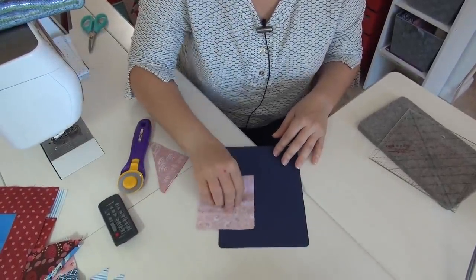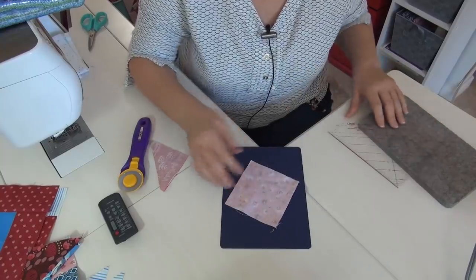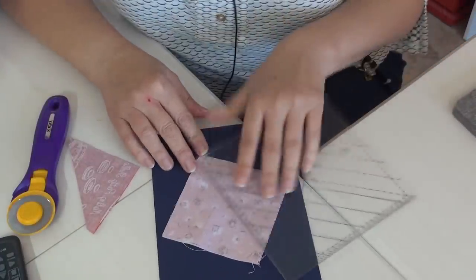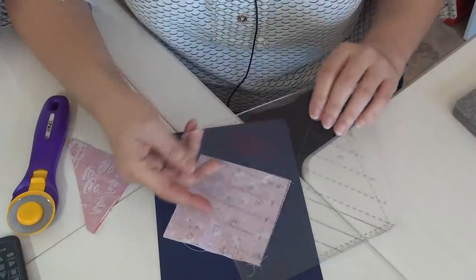Yesterday when I did the trimming of the half-square triangles, one of our friends asked me to do it again because I didn't press the half-square triangle totally over — I just sort of flipped it and went on. It didn't look like the dog ears, the little triangles, were trimmed off, but they are. So I thought I'd do it again — I even brought more tools this time. Of course I've got white thread in here, so you just have to live with that.